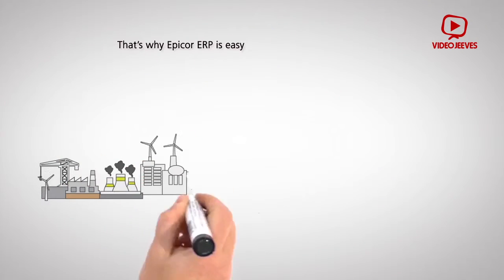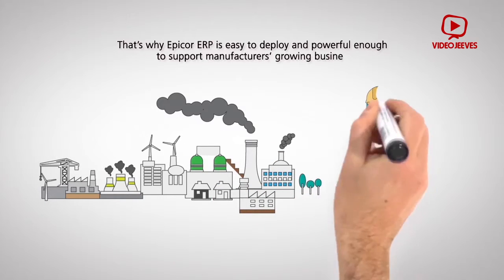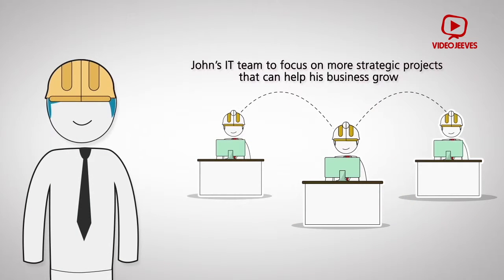That's why Epicor ERP is easy to deploy and powerful enough to support manufacturers' growing business, enabling John's IT team to focus on more strategic projects that can help his business grow.